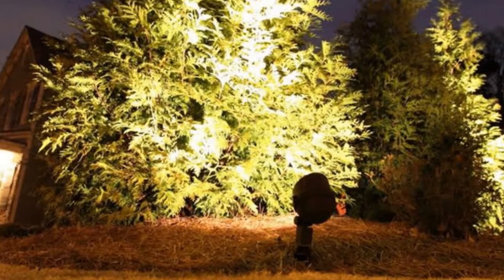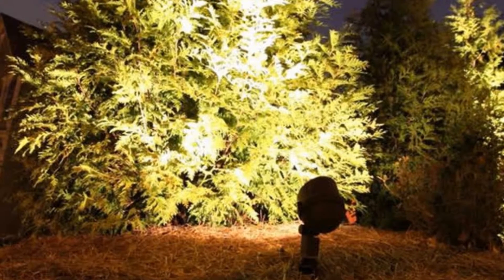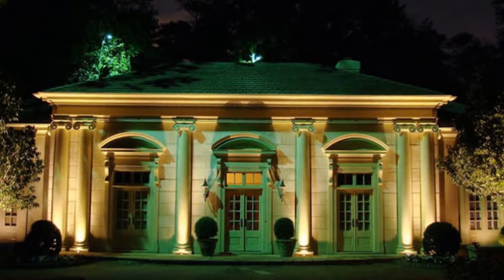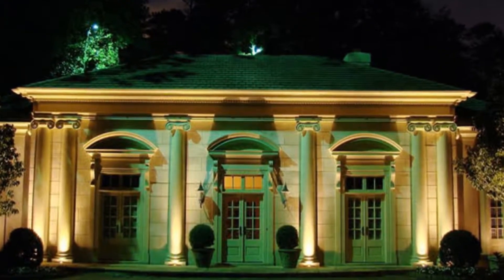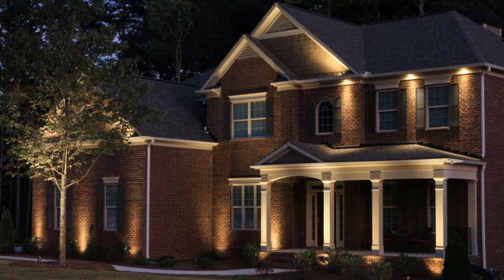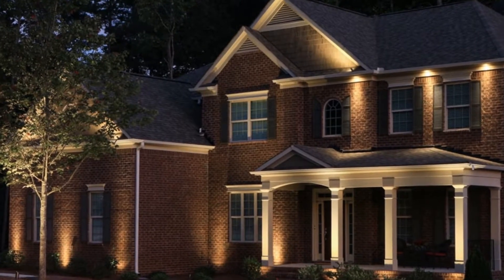One of these locations is your deck. Atlanta homes with spacious decks will benefit from being properly lit due to the fact that certain lights will enhance the visual appeal of a deck's natural wood at night. With that said, homeowners who opt to go this route should look into installing low-voltage lighting systems that are safer for outdoor use and durable during bad weather.